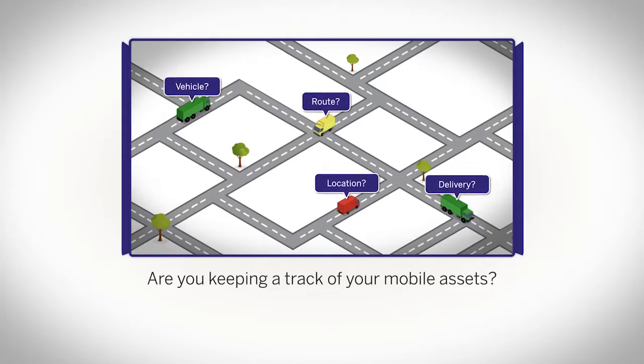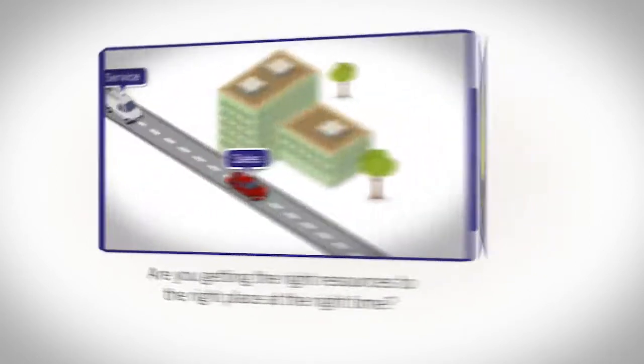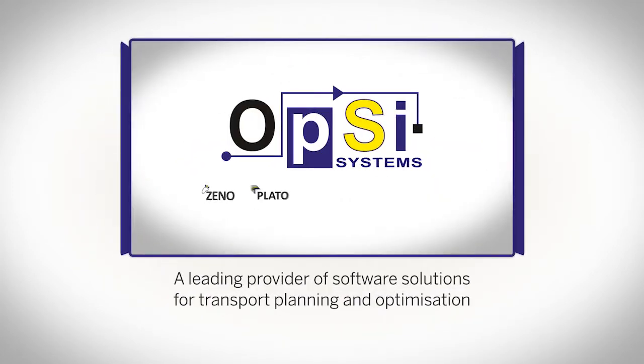Are you keeping track of your mobile assets? Are your teams taking the most efficient routes? Are you getting the right resources to the right place at the right time? We're Opsi Systems, a leading provider of software solutions for transport planning and optimization.